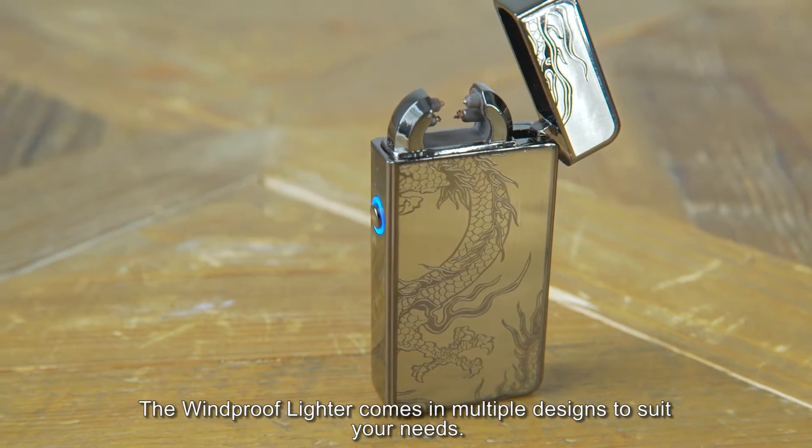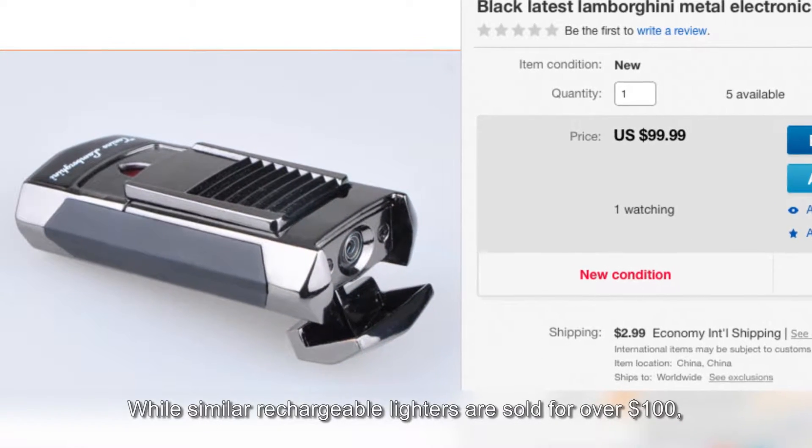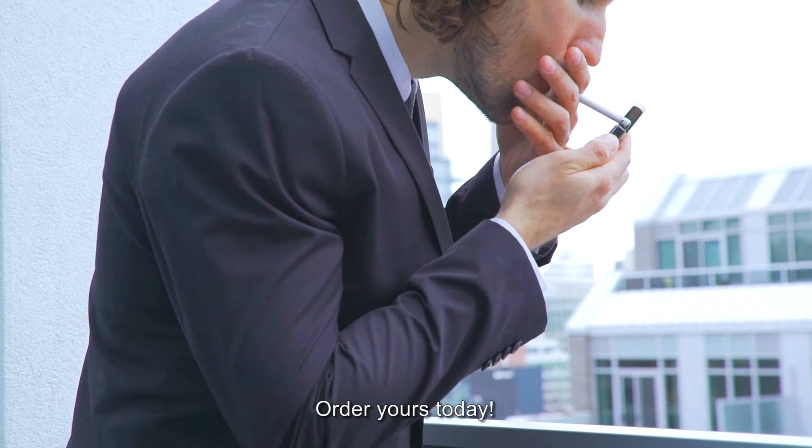The windproof lighter comes in multiple designs to suit your needs. While similar rechargeable lighters are sold for over $100, the windproof lighter is available for only $49.99. Order yours today.